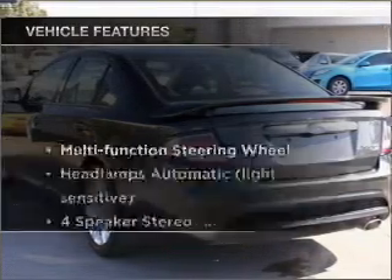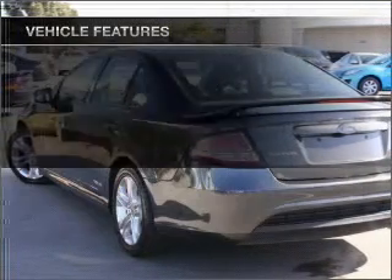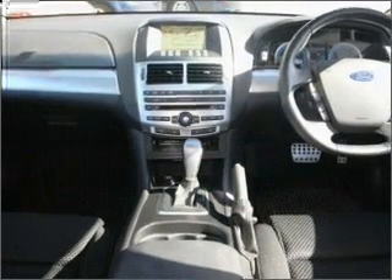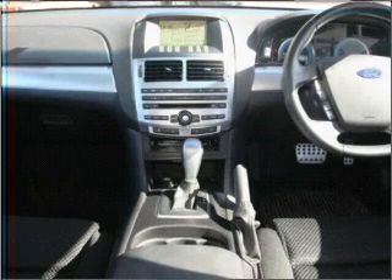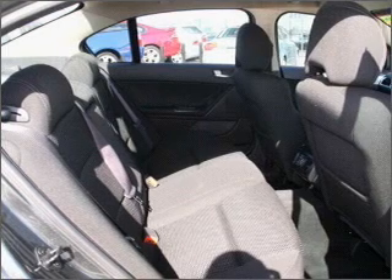Plus enjoy these notable features that are included in this ride: cruise control, climate control, central locking, power windows, a CD player, auxiliary input for your MP3 player, an adjustable tilt steering wheel, ventilated disc brakes, side airbag, and stability control.